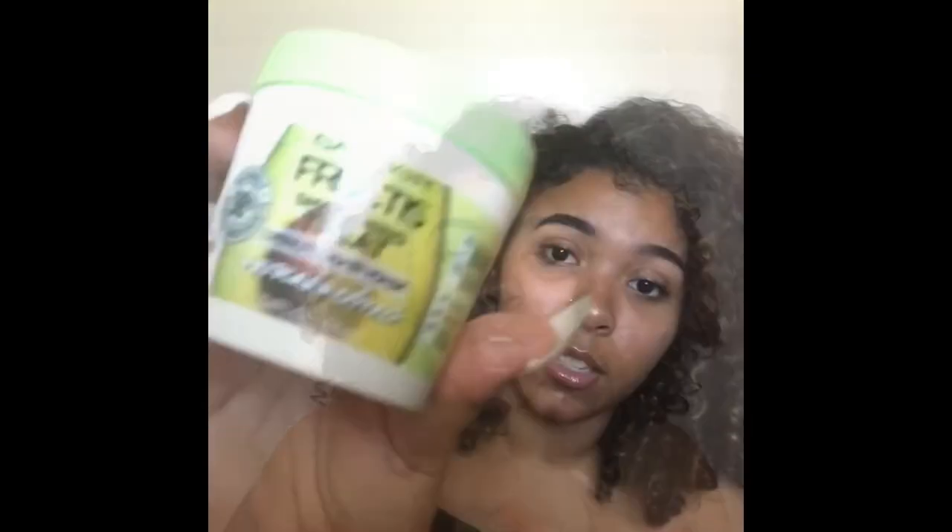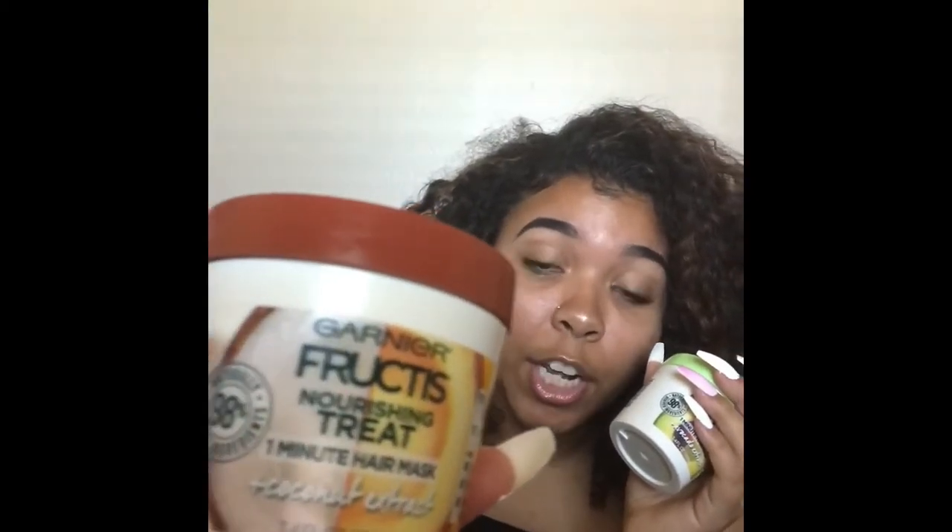Garnier Fructis Smoothing Treatment One Minute Hair Mask Plus Avocado Extract — this stuff is really good. I actually have two: there's this one and then I have the coconut one, which is a nourishing treat with coconut extract. These two make my hair smell really bomb.